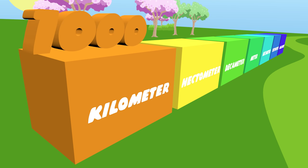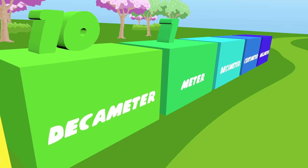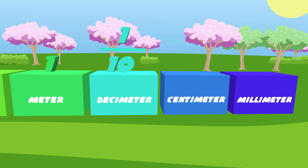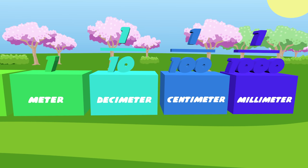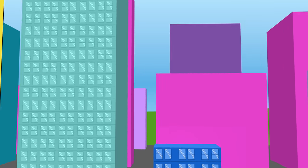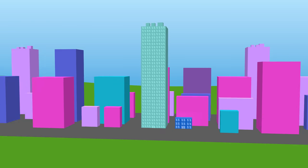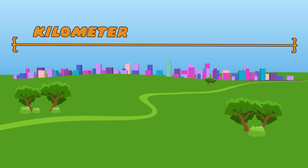1,000 is kilo. 100 is hecto. 10 is decameters. 1 and 1/10 is deci. 1/100 is centi. 1,000 is millimetres. 1 decimetre is 10 metres. 1 hectometre is 100 metres. 1 kilometre is 1,000 metres.